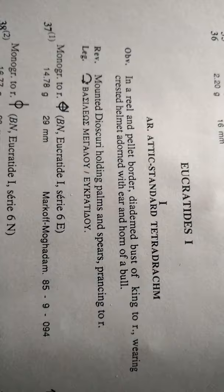This coin is described here as an Attic-standard Tetradrachm. On the obverse, we can see in the pearl border a diademed bust of the king facing to right, wearing a crested helmet.